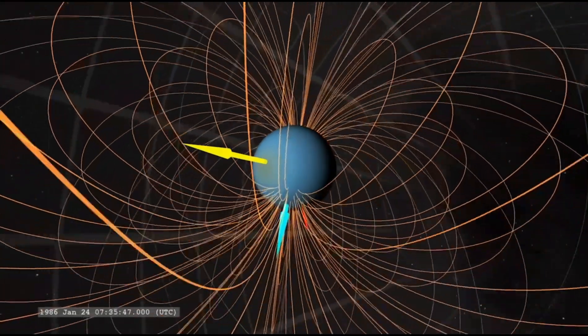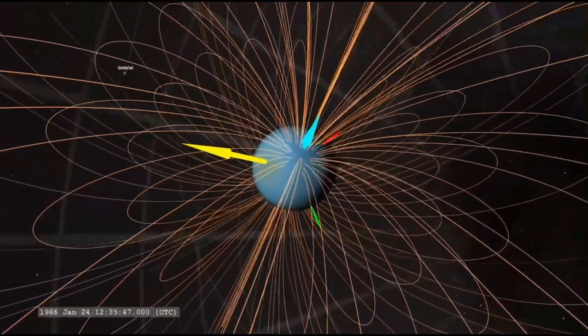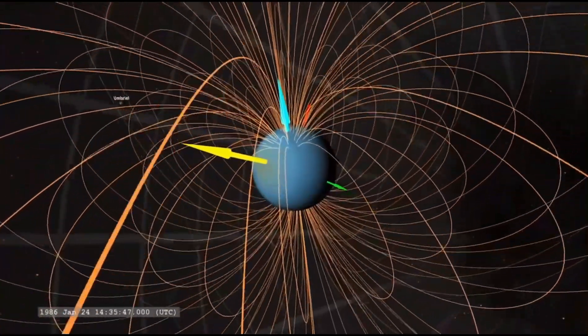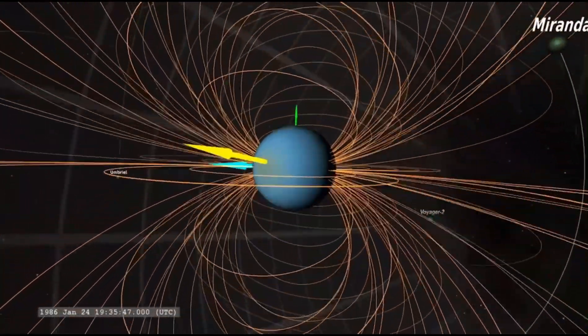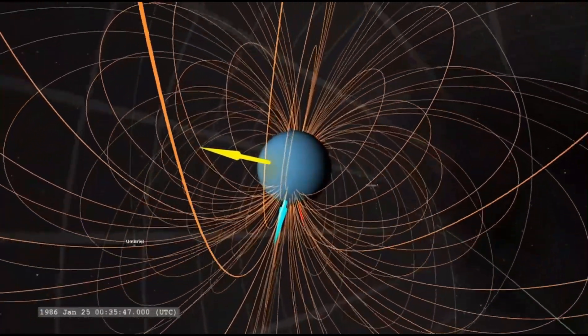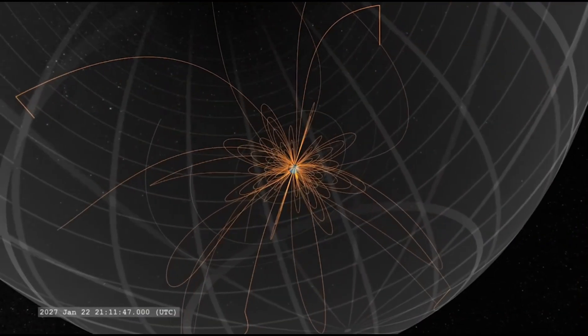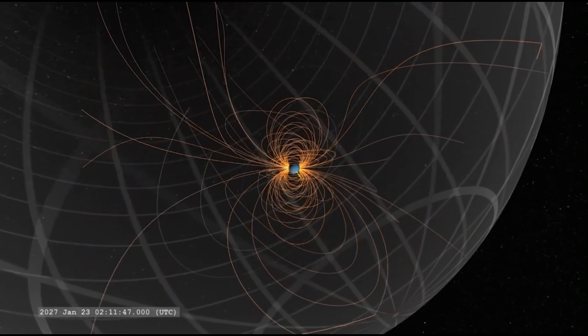At 23:46 on November 12, 1980, Voyager 1 made its closest approach to Saturn at around 782,290 miles. After the near encounter with Saturn, the spacecraft continued its mission, sending back invaluable data and images that continue to contribute to our understanding of the outer solar system and beyond. Voyager 1 then set out on a course to leave the solar system at 523 million kilometers per year, 35 degrees to the north of the ecliptic plane, roughly in the direction of the sun's motion with respect to nearby stars.